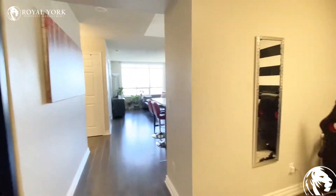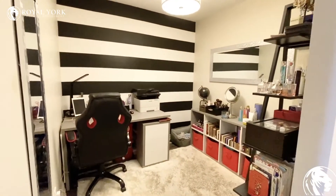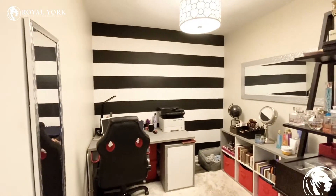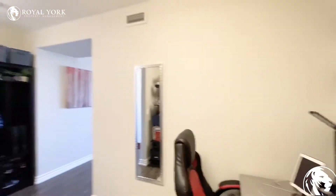The den is located right here to your right. It has quite a bit of space in here, as you can see — there's a desk, a couple of shelvings, and a really cool accent wall there as well. Let me come in here for you to see the full depth and width of the den.